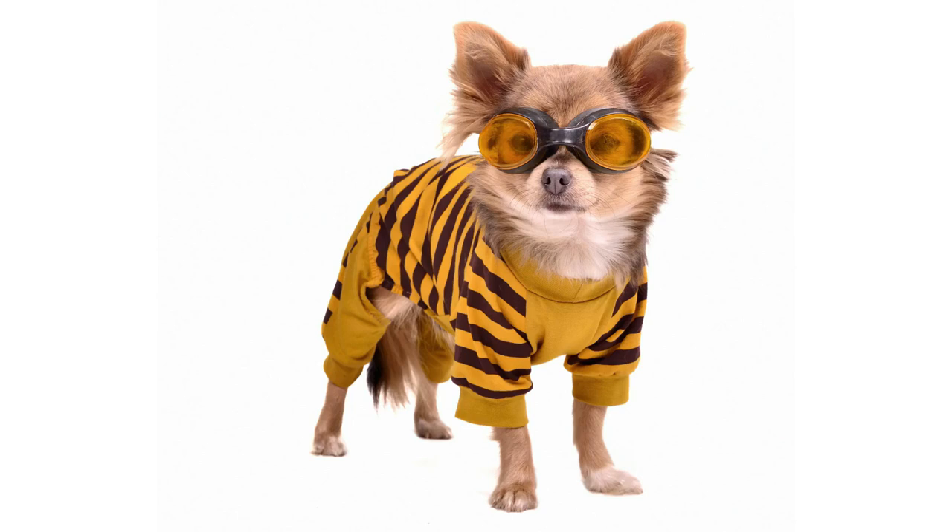Next we have what looks like a Chihuahua in tiger-stripe pajamas with swimming goggles on. I don't really know what he's supposed to be — he looks like he's wearing jail stripes. Maybe I just don't get this one. For cuteness he only gets a 4, and for creativity he only gets a 3. Unless I'm just totally missing what the association with the goggles and the stripes are — if I am, please put it in the comments below. And for humor, I'm gonna give it a 3.